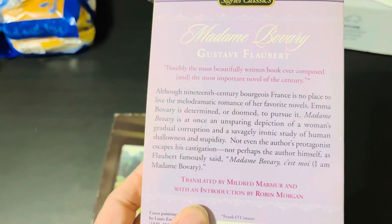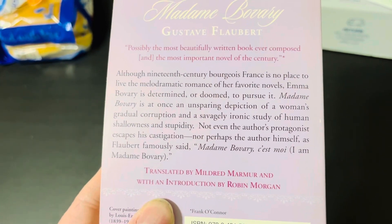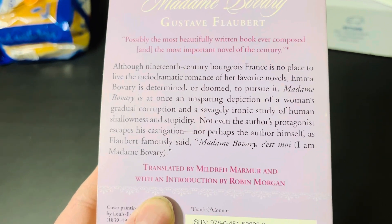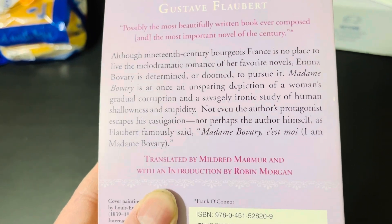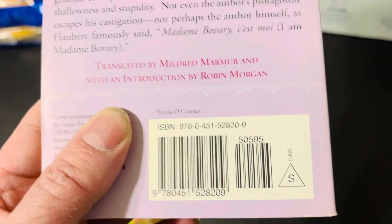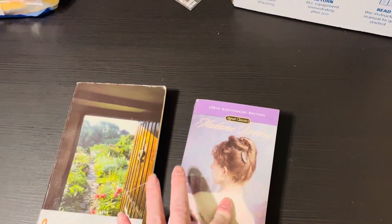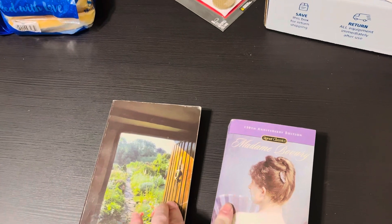This one is my newest Signet Classic. Again, if you want to pause and read the back, sorry I'm unable to read it for you. It's translated by Mildred Marmur with an introduction by Robin Morgan. Here's the ISBN — I will include links to Amazon for editions of these.